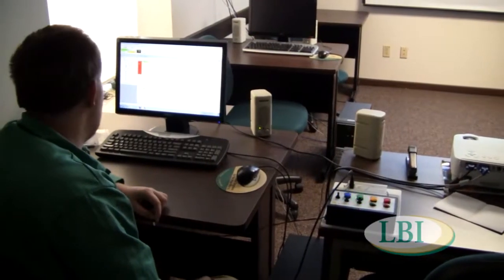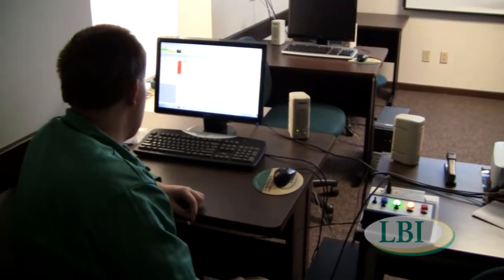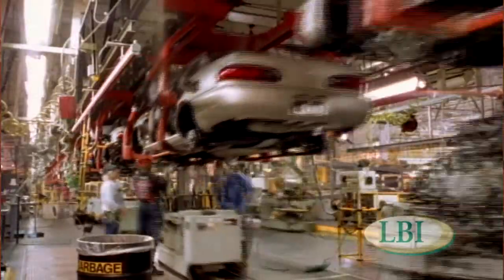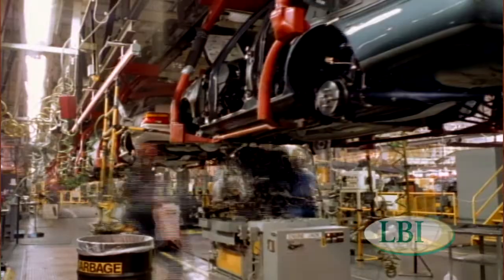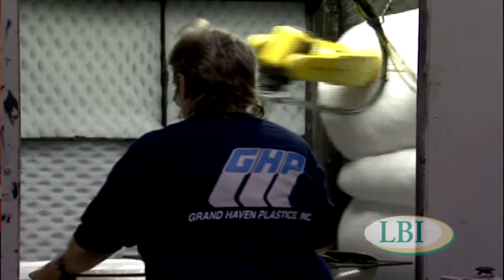Our students program on that same system. What that system is actually designed for is to take big operations — like motor car companies, when they want to change a line of cars — and just get into the computer and reprogram it instead of spending thousands and thousands of dollars on rewiring the system.